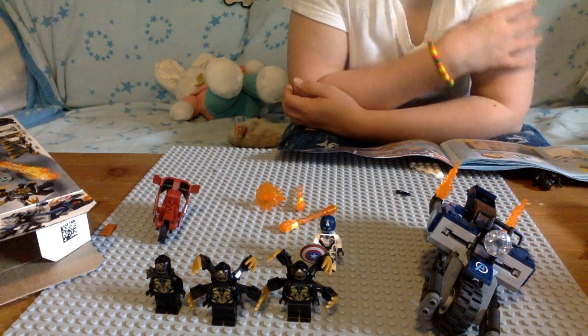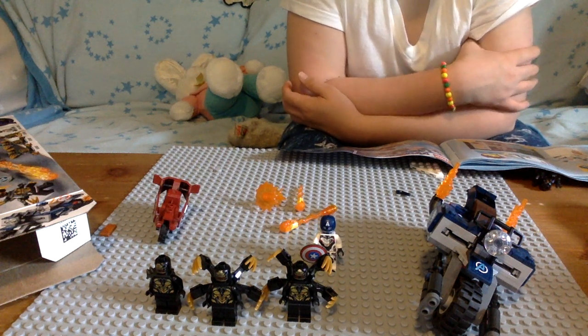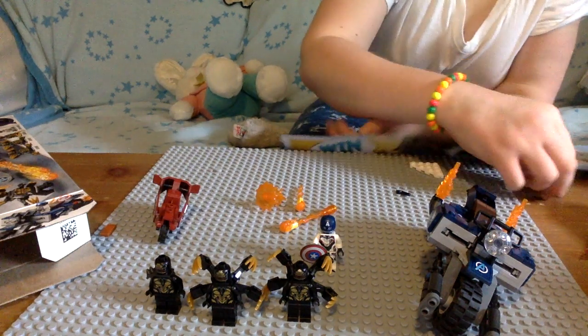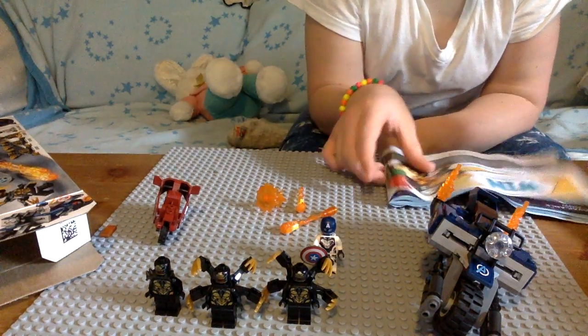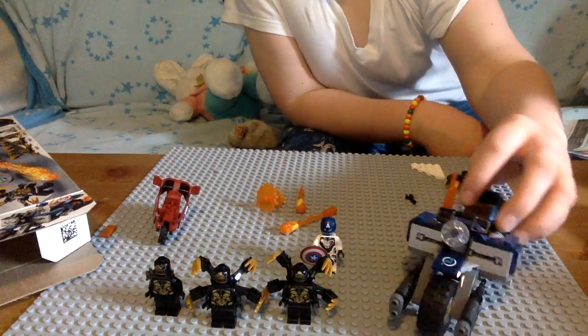There's also the gray Hulkbuster thingy. This set comes with one of these original Outriders. Pretty good set for $20 — pretty good price.